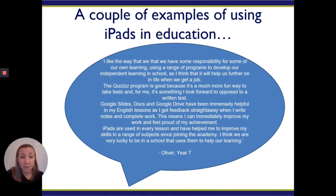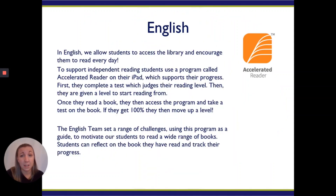A couple of examples of using iPads in education: you can see Oliver in year seven — he talks about a range of programs, he talks about Quizzes, he talks about Google Slides and Google Docs. Students are really passionate about the programs that they use, and when you get to speak to any of the students they'll be able to tell you how they use them day in, day out.